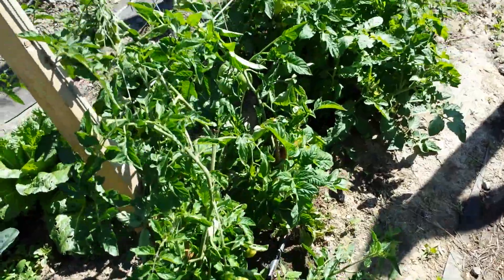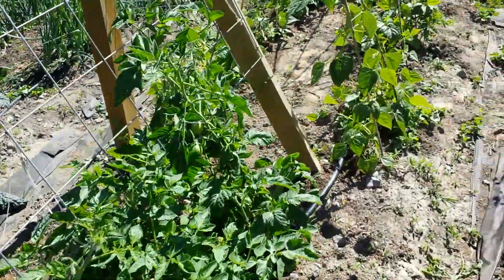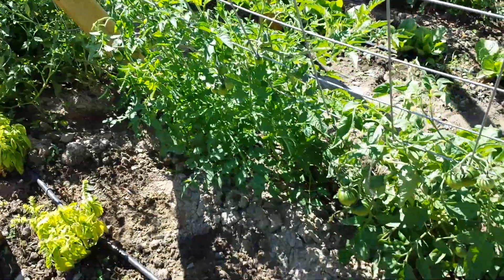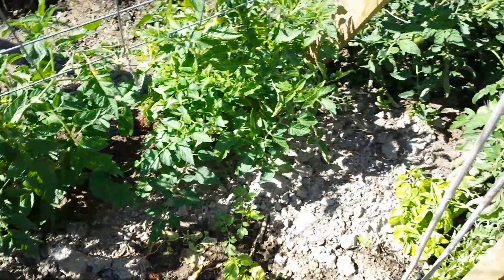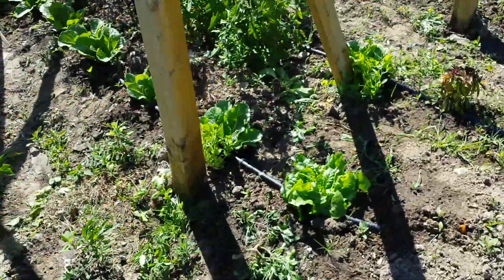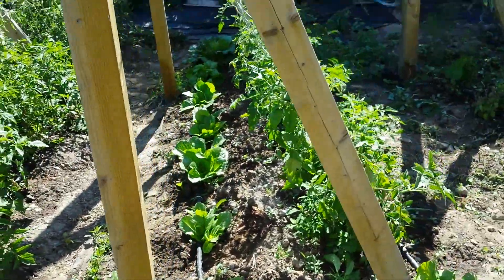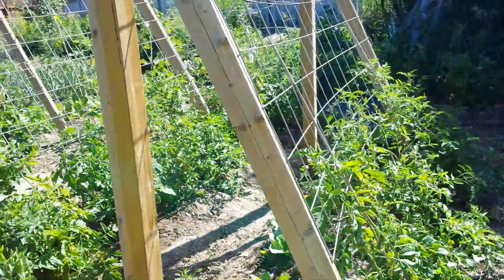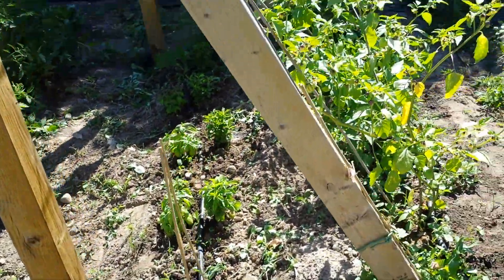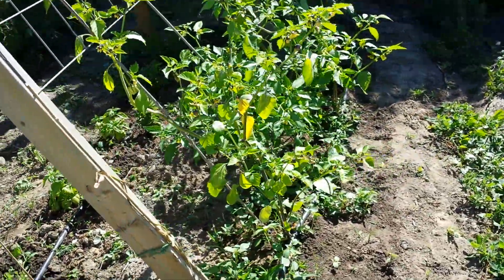Onto our assortment of tomatoes — all kinds of tomatoes, basil, lettuces, tomatoes, basil, stevia, tomatillos.